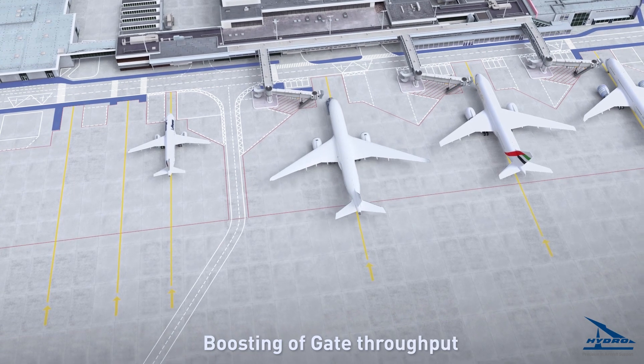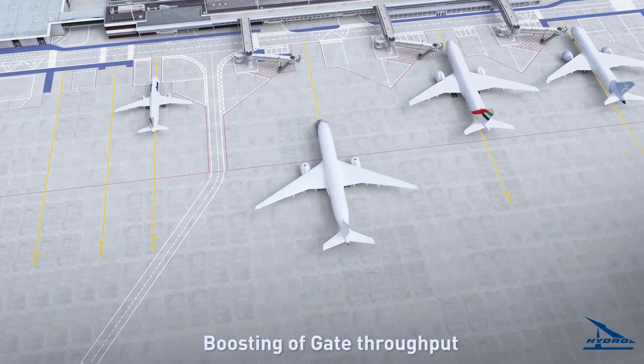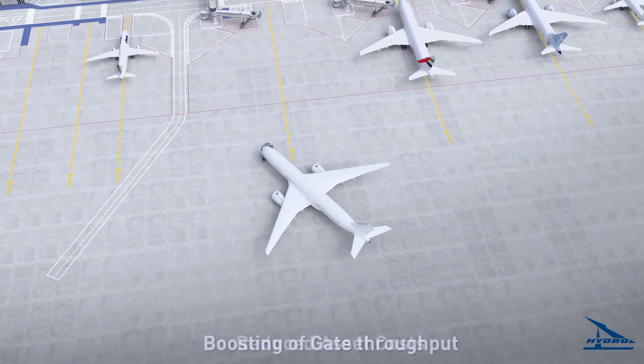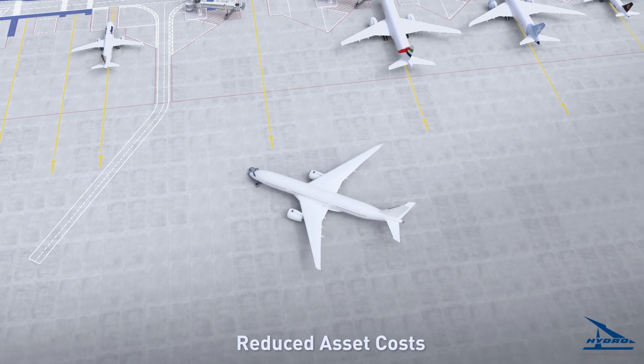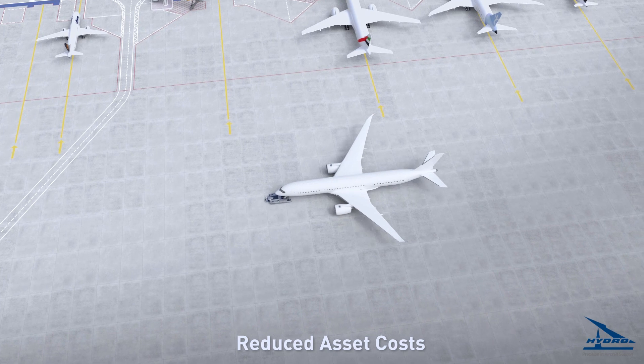The ability to clear all gates independent from aircraft type allows coverage of a complete terminal section of close-by gates. This avoids inefficient unloaded drives. The higher degree of operational availability of the e-Mover will reduce the quantity of needed tugs significantly.